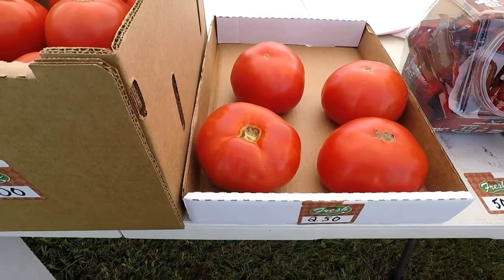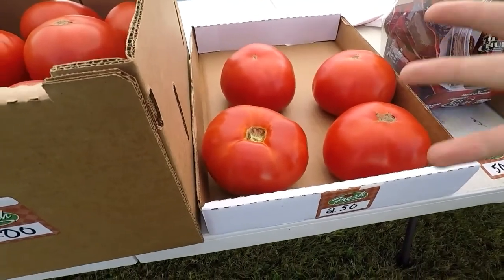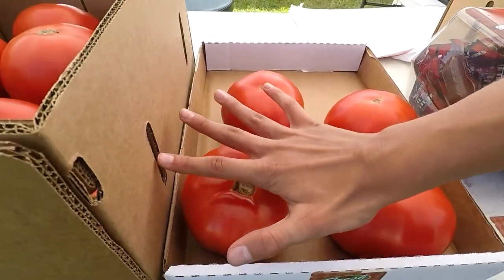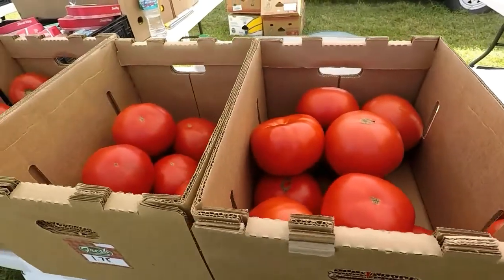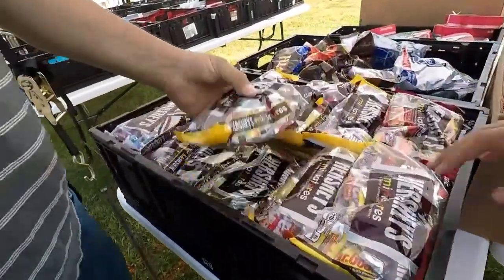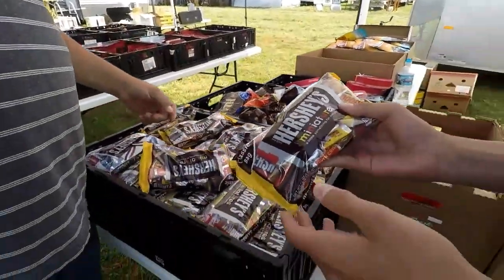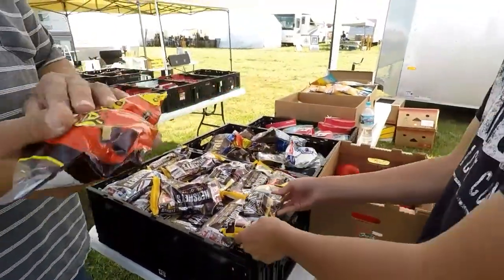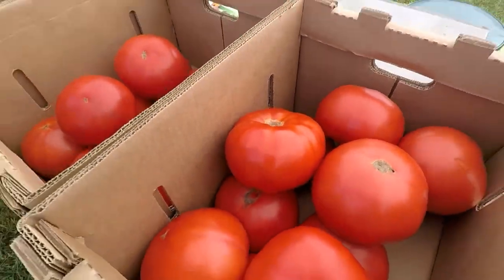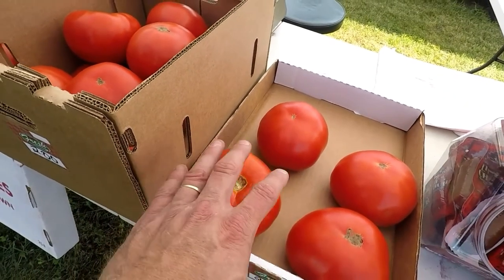Look at the size of that tomato, Nick. $2.50 for these — put your hand there for scale. My hand's pretty big too. Look at that. You got candy? $2.50 a bag. Hey, these are grandma's — she always has these in her bowl. What, is this peanut butter? These tomatoes though are just off the chain. I wish you could see how big they are. And they're locally grown too.